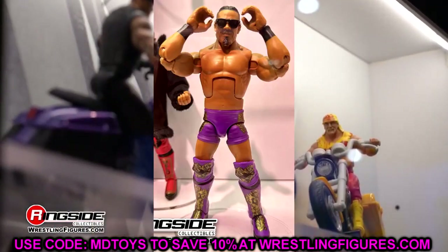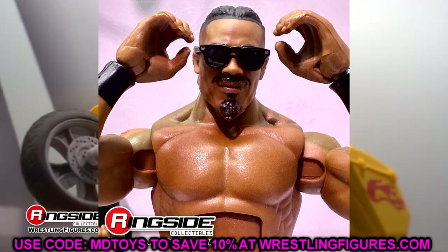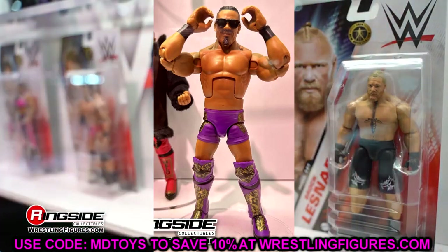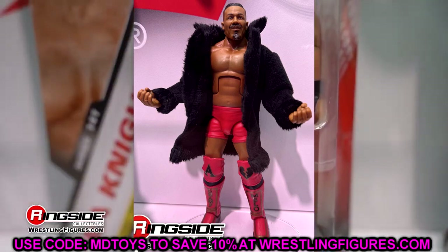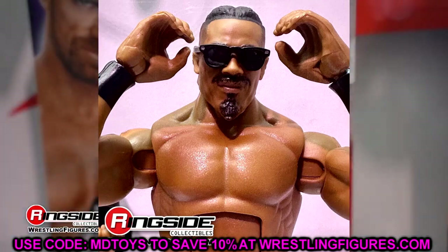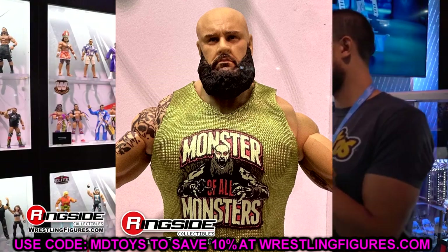Next we have Carmelo Hayes with red gear and purple gear — very cool entrance coat. The head sculpt is okay, not the best, but I like the colors. Having two different versions tells me we probably won't see another Carmelo Hayes for a while, but it's a solid first-time-in-the-line addition. Then we also saw Braun Strowman — maybe his best figure ever — with cloth goods, newly sculpted legs with rips, and a good beard sculpt that really nails the likeness.